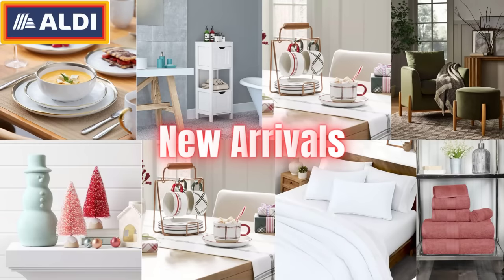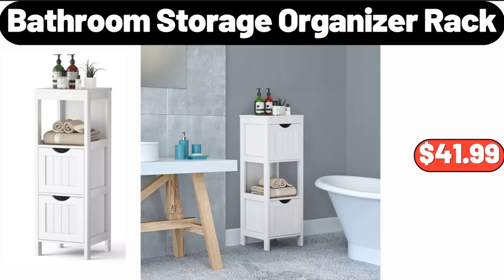Hello everyone, let's take a look together at the discounted products at Aldi Market. Bathroom Storage Organizer Rack, $41.99.